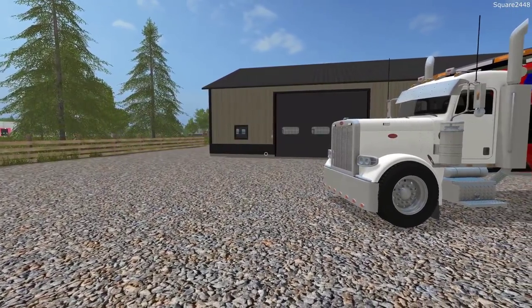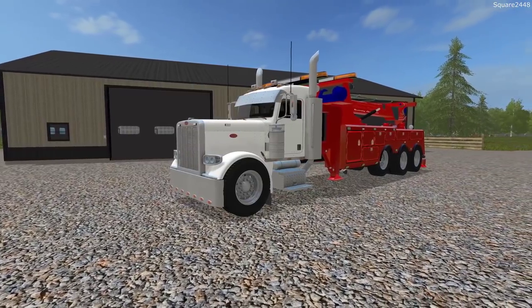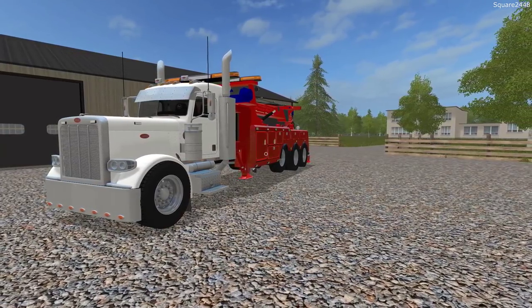Welcome to FS17 Heavy Rescue. We just received a call of a head-on collision atop the bridge. The pickup truck and a semi-truck with reefer trailer is hanging off the bridge. Emergency services are on scene.